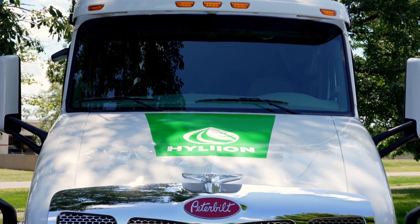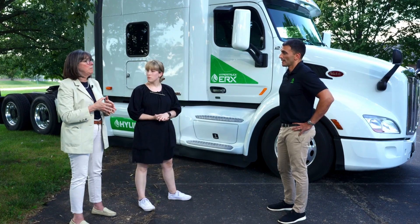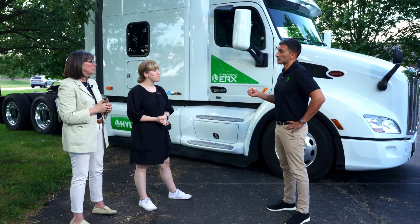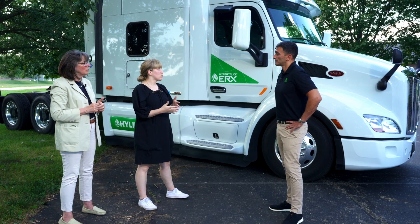For the Advanced Clean Truck Act in California, fleets can start generating credits today — 2024 is when it's required, but selling now earns those credits. The Hypertruck ERX is here right now. We are starting in about 30 days providing tractors to fleets to run in their operations through controlled fleet trials. We'll be making modifications based on feedback from drivers and fleet managers, then looking at production end of 2023 or beginning of 2024.